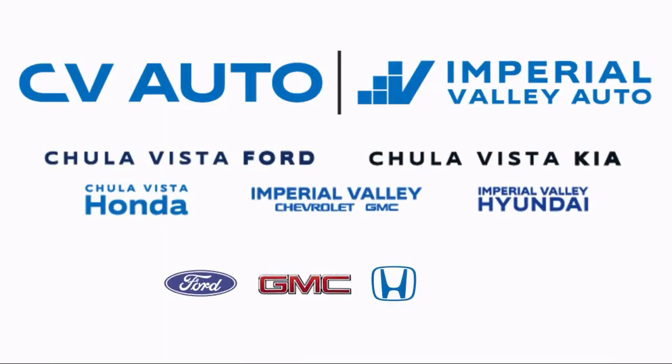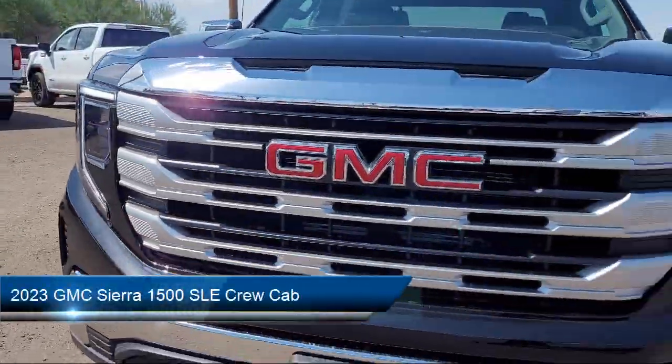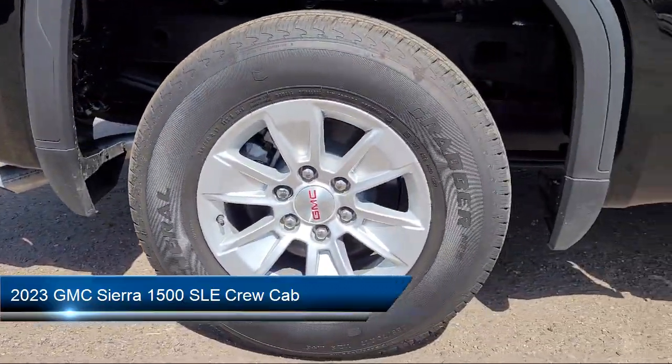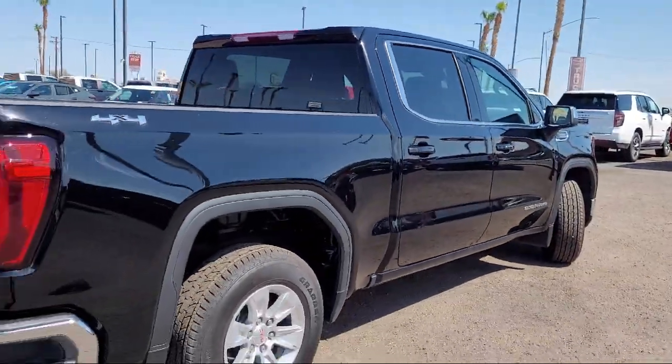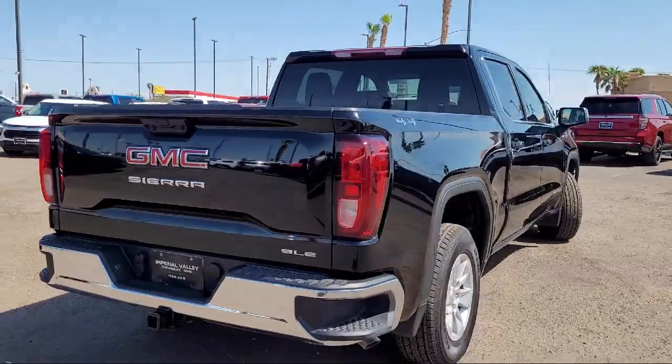Welcome to Imperial Valley Chevrolet GMC, and here's a look at one of our great vehicles for sale. It comes equipped with a premium GMC infotainment audio system, navigation, and a 120-volt instrument panel power outlet.